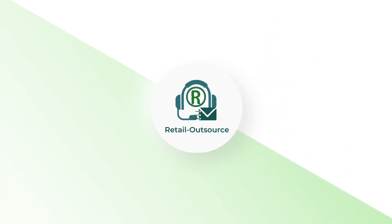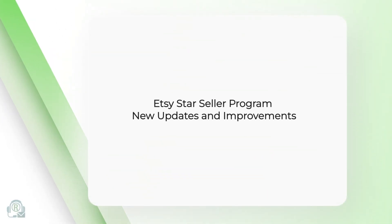Hi, welcome to Retail Outsource. In this video we discuss Etsy's Star Seller program, new updates and improvements.